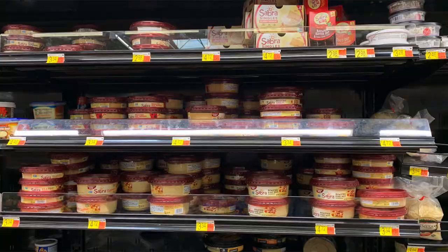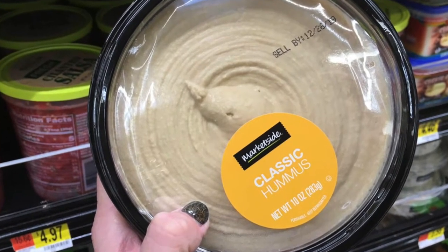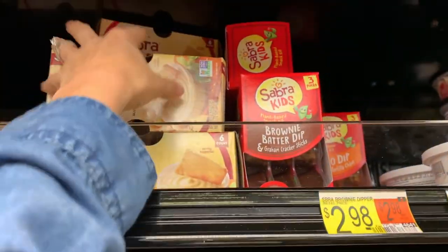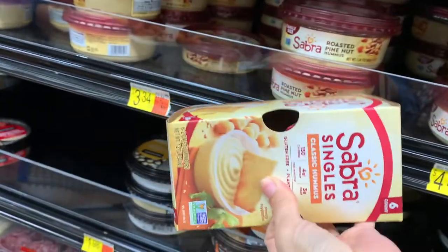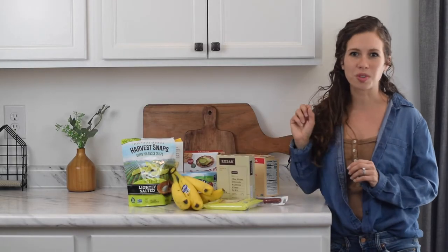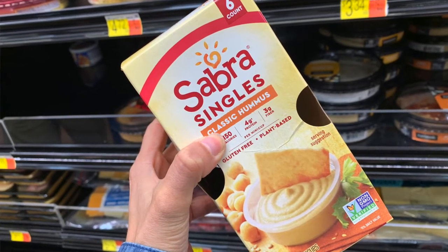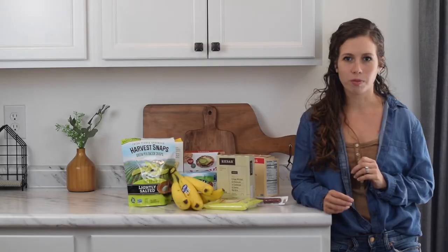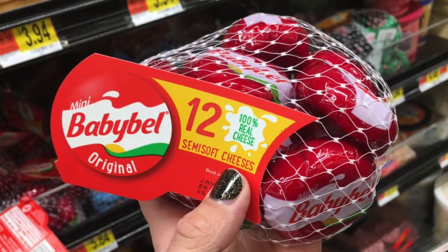The second snack item is hummus. They have a lot of packaged hummus — both the Market Side brand, which is Walmart's brand, and name brand hummus. The main difference is that a non-GMO oil is used in the name brand hummus. You can use it for whole grain crackers or dipping veggies. You can also buy it in small single packs for lunches, road trips, or snacks on the go.